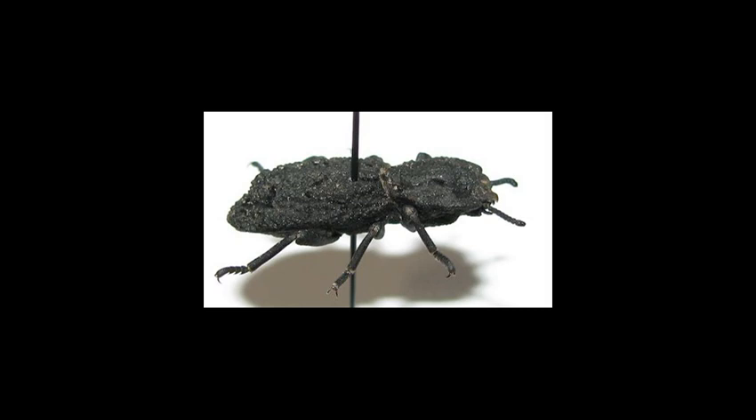This makes them basically uncrushable to most predators. And if you're a hobbyist, you need to pre-drill a hole into them before you're able to actually pin them for display.